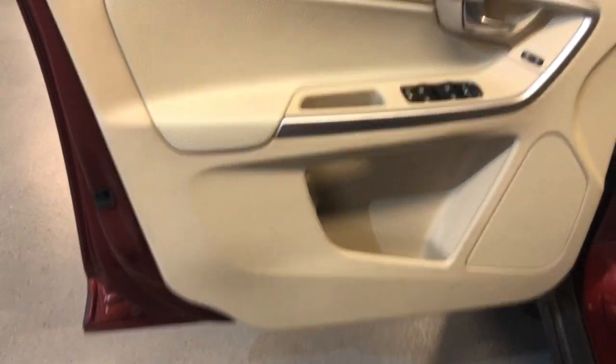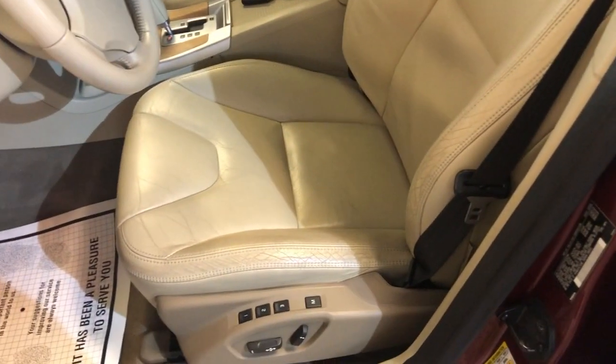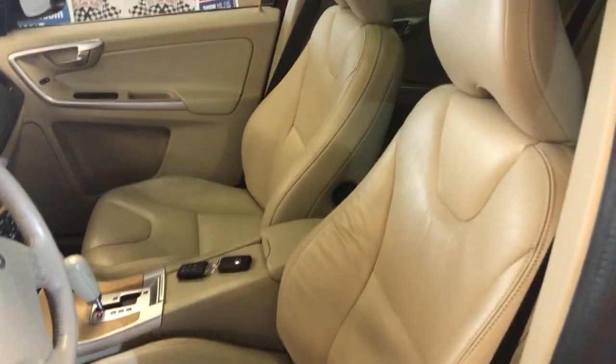It drives beautifully. It is fully loaded inside — it's got power windows, power locks, power mirrors, nice leather interior, power seats, and memory seats.